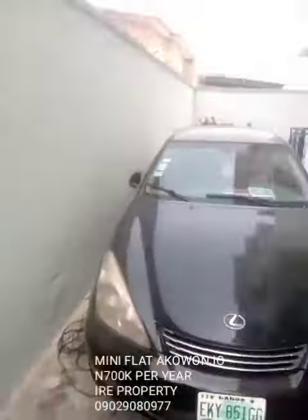As you can see, this is the outside. There is no parking space, so this is the entrance.